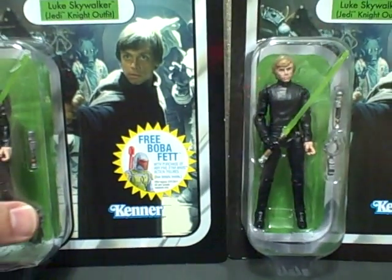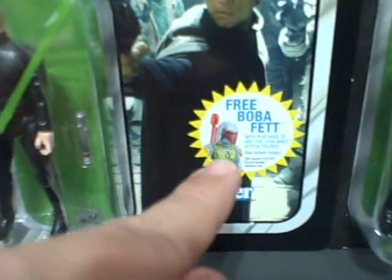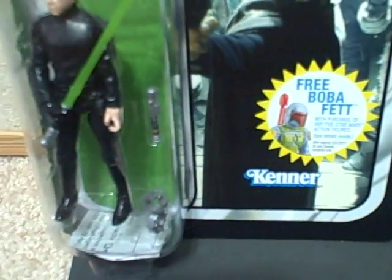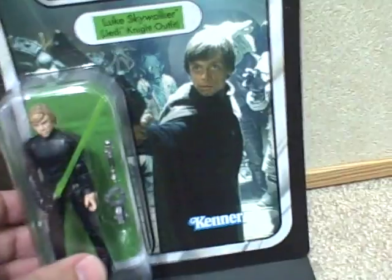They made two releases of this figure. The first one, which has the free Boba Fett sticker on it, was slightly inferior to the second one, mostly because it had a lightsaber without a peg on it, so it could not be attached to his belt — there was no hole in his belt. They improved it in the later one, so as you can see here, he does have a hole in his belt and there's a peg on the lightsaber.